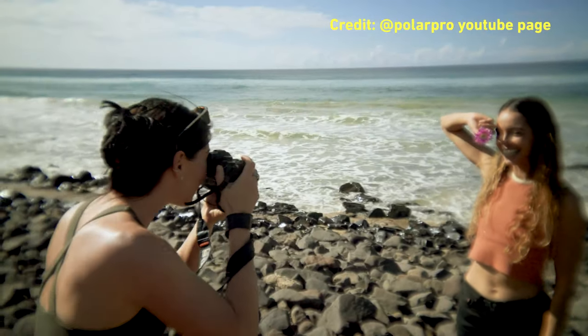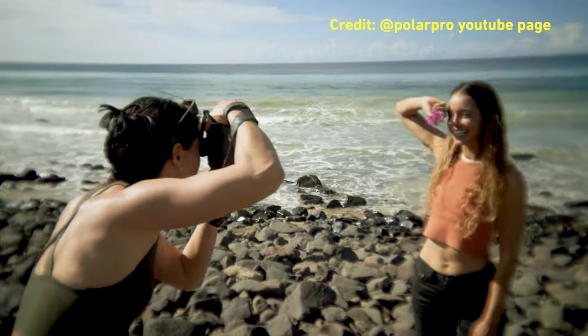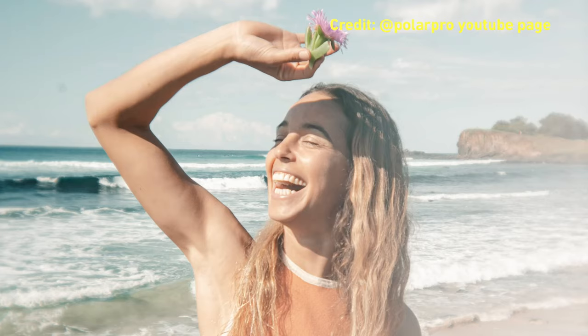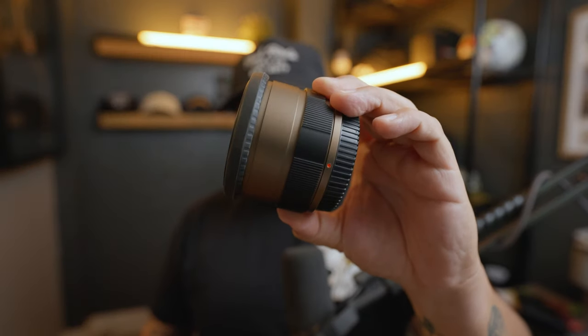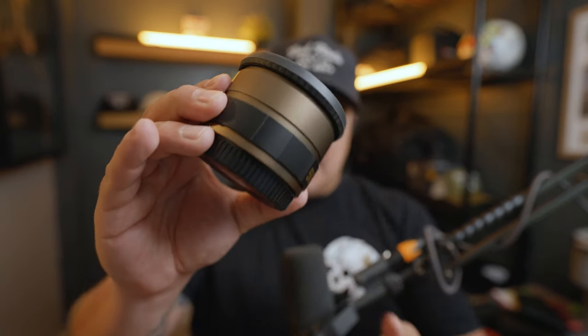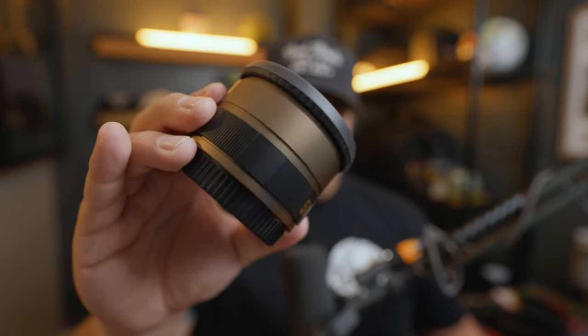Do you see how I justified that want purchase into a need? That's the danger of being a photographer or videographer — you're always going to talk yourself into buying something because technically you could use it on a client shoot. But honestly, these are very, very rad. They look super cool. Polar Pro Light Leak Lens — go check it out. Some really cool videos are out there by a few creators and the brand itself.